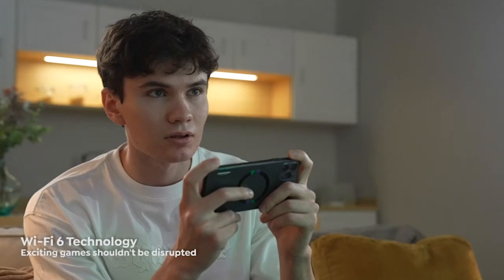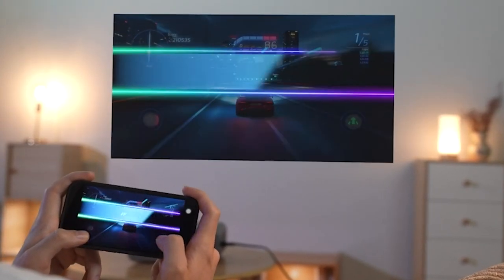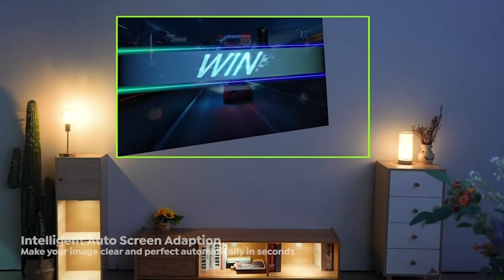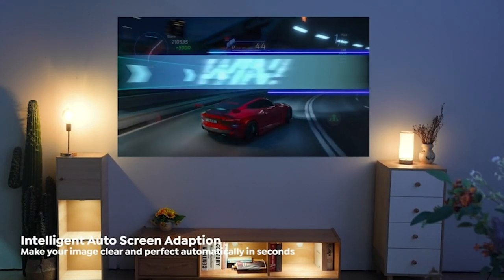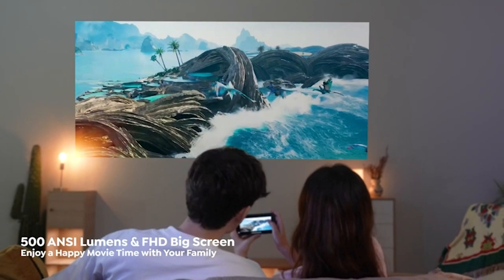Boasting 500 ANSI lumens and a jaw-dropping 20,000 to 1 contrast ratio, it's a visual extravaganza. Native 1080p resolution with 4K support and mind-blowing color reproduction. And hold your breath for Wi-Fi — super-fast streaming without hiccups. Plus, Bluetooth 5.2 brings immersive sound to a new level.